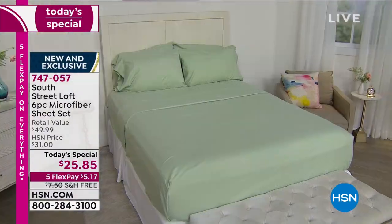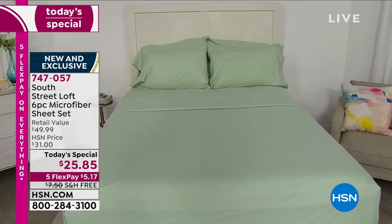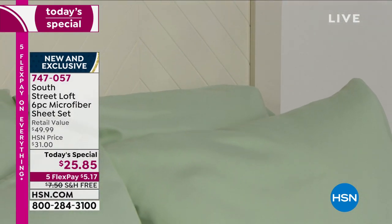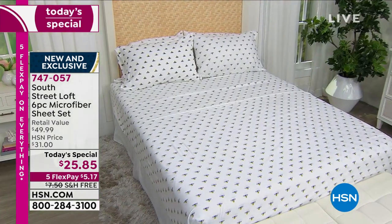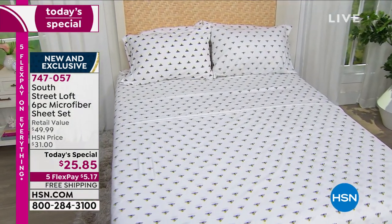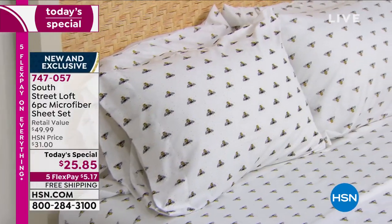You're getting everything you would want in sheets. When you lay down in these microfiber sheets, I promise you, you are going to love them. That's why I have so many and they're on every bed in my house.